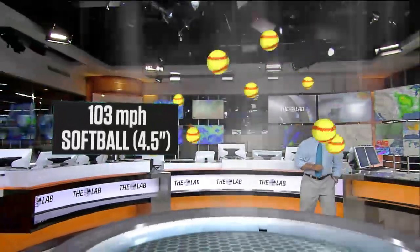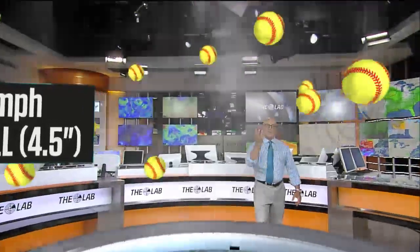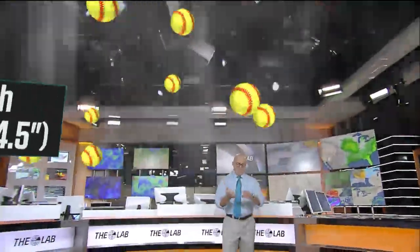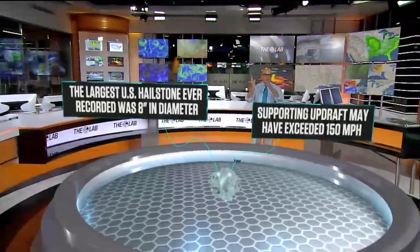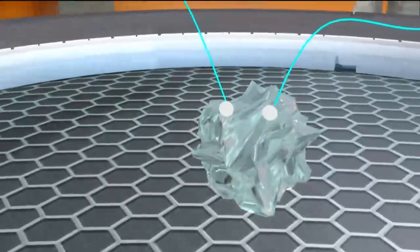Hail can get bigger — up to softball size, 4.5 inches in diameter. Now we're over 100 miles per hour with that updraft strength to support a softball stone. You can get tremendous destruction, and these stones are falling at over 100 miles per hour. They can cause a tremendous amount of damage to your roof, automobile, windows, crops, and even siding once it comes down sideways.